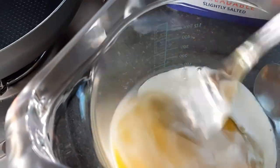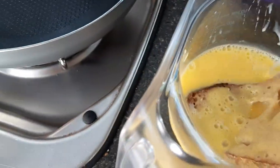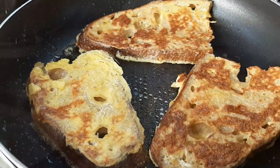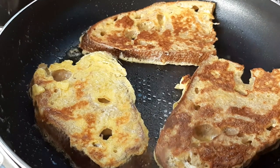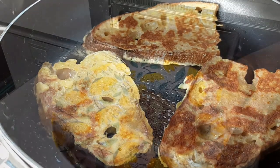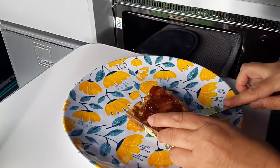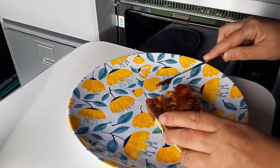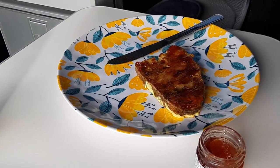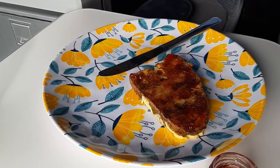We started our last full day with a treat for breakfast. We'd had some sourdough the day before and it's not so nice the next day, so I used it and a couple of eggs from the fridge to make some eggy bread. The bread didn't soak up the egg quite as well as I'd hoped, not as well as normal bread does, but overall it worked well and it tasted very good smothered in jam.